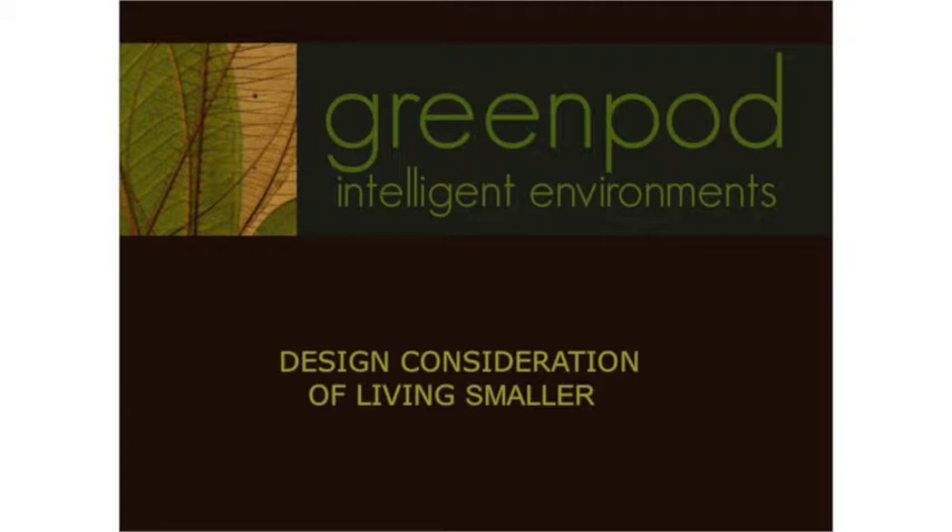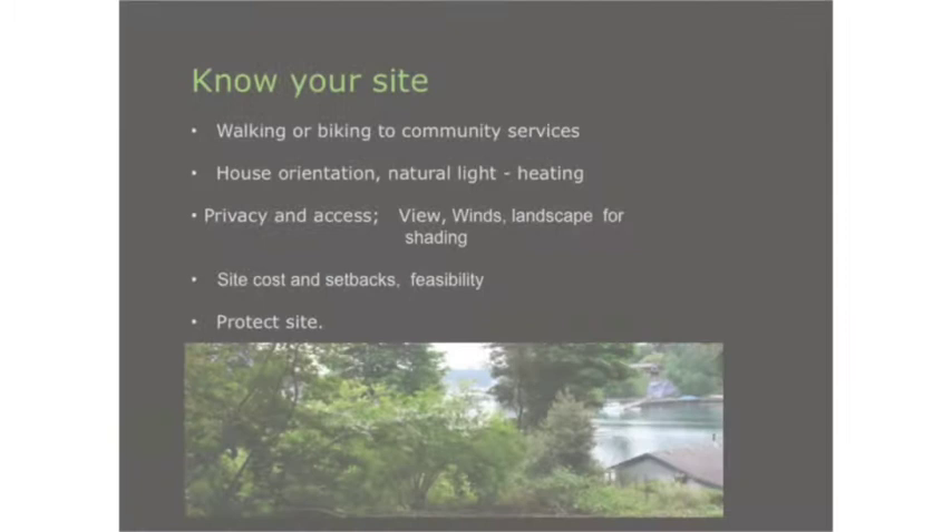One of the things people want to know about is how do I even start? Think about the building guidelines: you want walkable, bikeable — someplace that you're close to your community. Think community. Think about a site that you have. Your house orientation — you want passive solar.